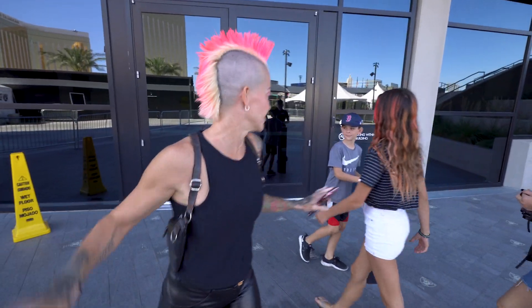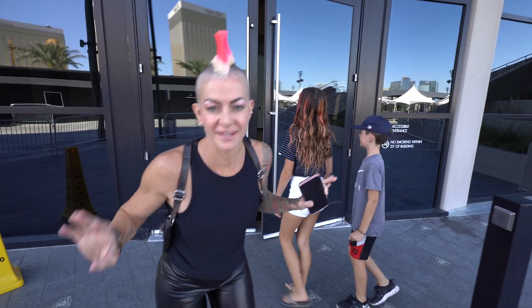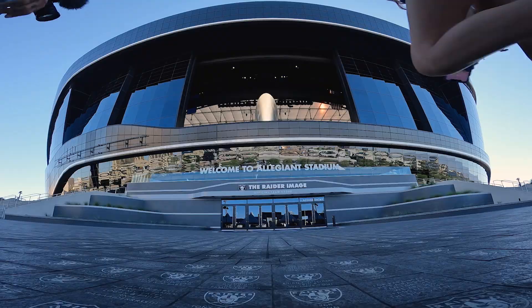We just got to a surprise location. Super big — I don't know if you can see behind me, but something super big. We wanted to check this thing out since it was built. Can't wait to show you what it is.